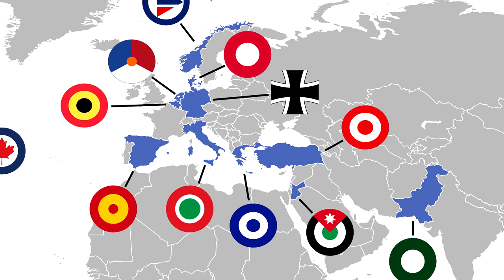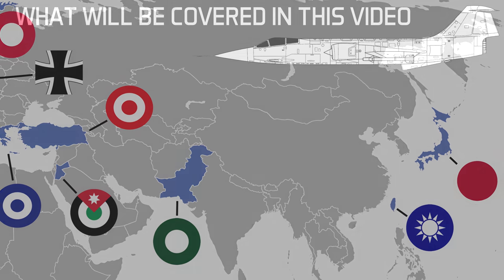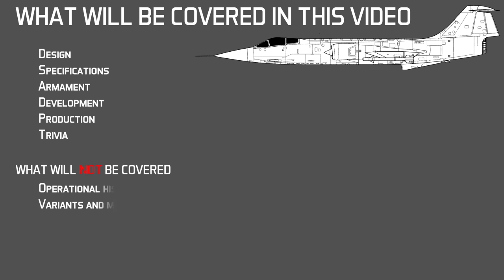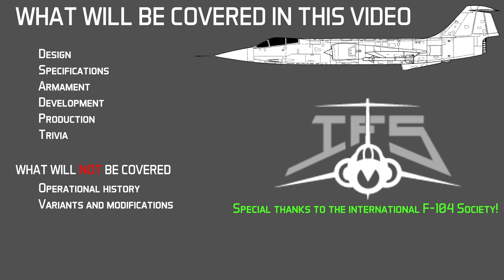This aircraft is now being featured on the second episode of the Know Your Plane series. I will be covering the following aspects of the Starfighter: its design, specifications, armament, development, production and some trivia. Other aspects of the F-104 such as operational and combat history will be covered in later videos. I would also like to thank the International F-104 Society for helping me out in this episode with pictures, videos and more information on the Starfighter.